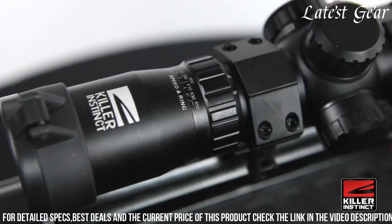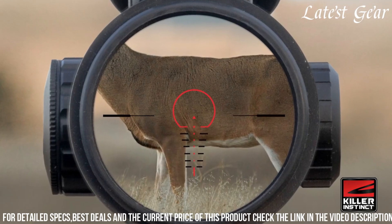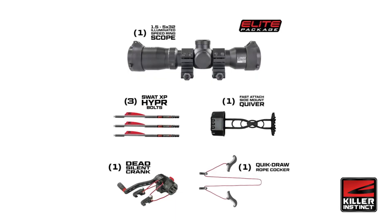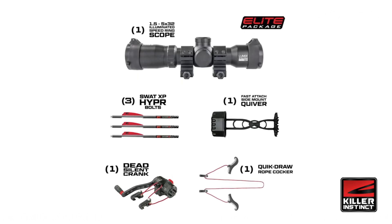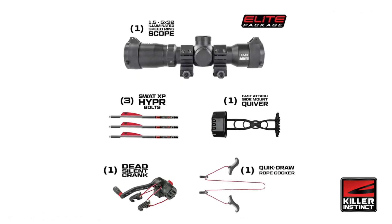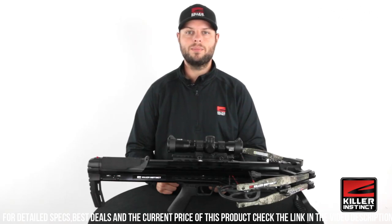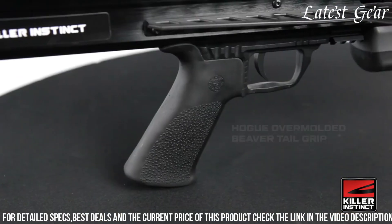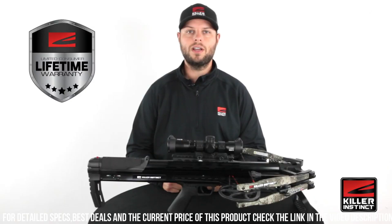The Killer Instinct SWAT XP Crossbow is built with durability in mind, featuring a rugged construction and high-quality components. It also comes with a limited lifetime warranty, ensuring peace of mind for the shooter. Whether you're a seasoned hunter or a beginner, the Killer Instinct SWAT XP Crossbow offers exceptional performance, accuracy, and versatility, making it an excellent choice for those seeking a reliable and powerful crossbow for their hunting adventures.